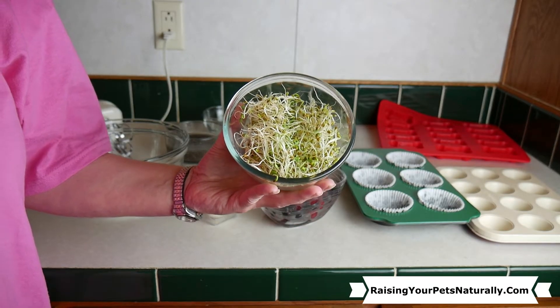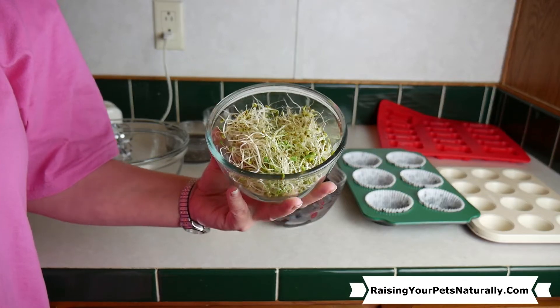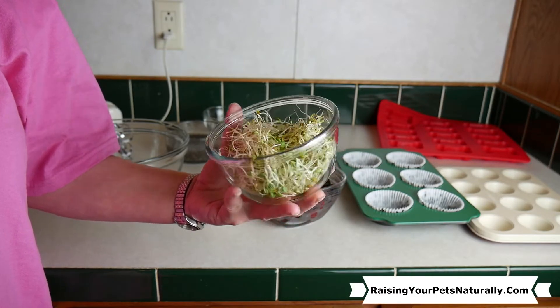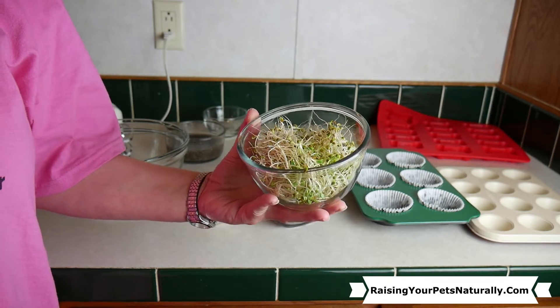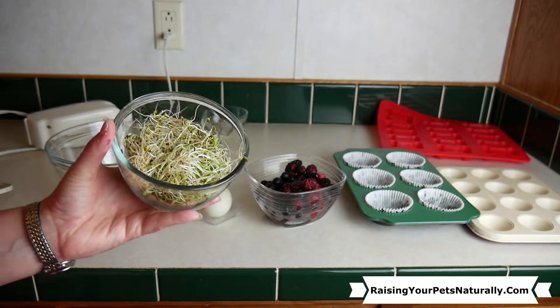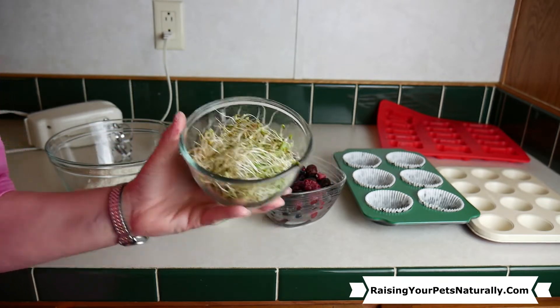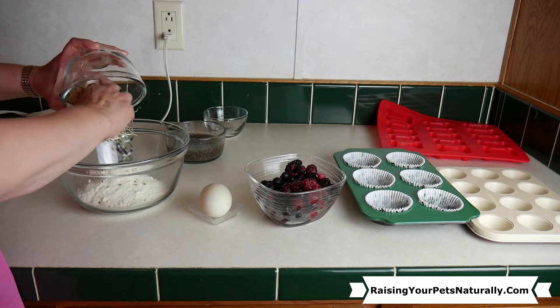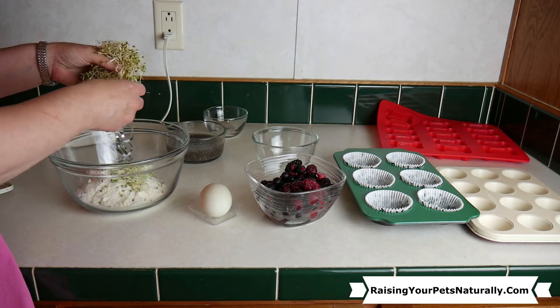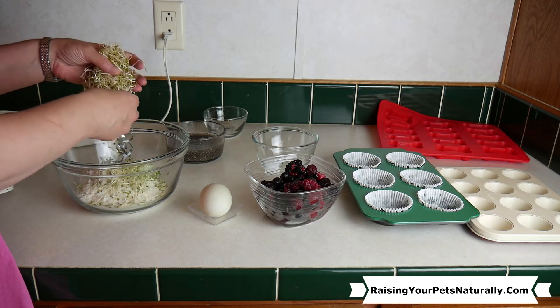I have one cup of clover sprouts. Sprouts and microgreens are great antioxidants — they provide a lot of amino acids, zinc, and they're full of fatty acids. We always have to sneak in our greens. I'm going to put them in here and go ahead and separate them a bit to make it easier when I stir everything up.